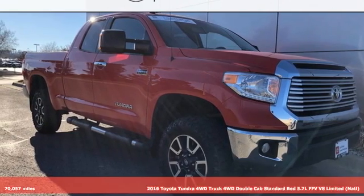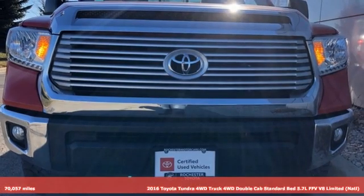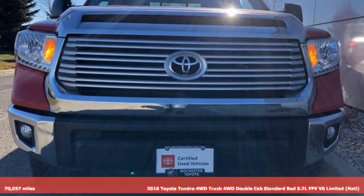Here's a 2016 Toyota Tundra four-wheel drive. Toyota — steered by ingenuity, driven by passion.